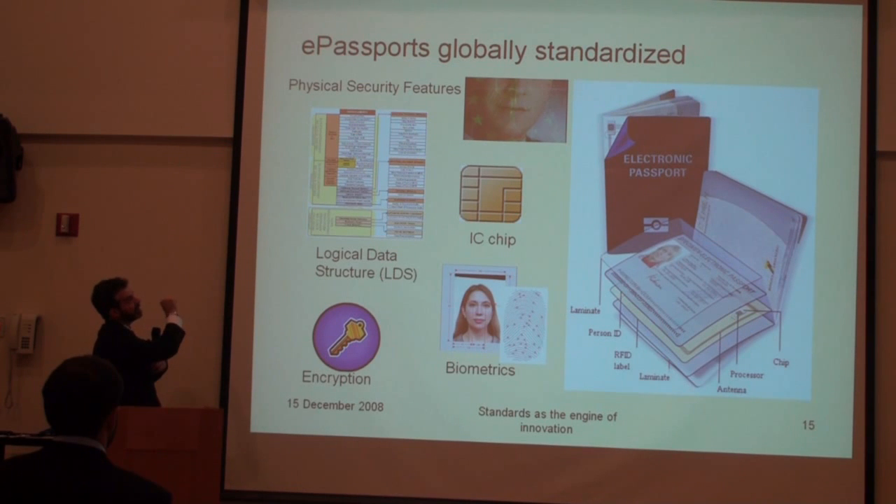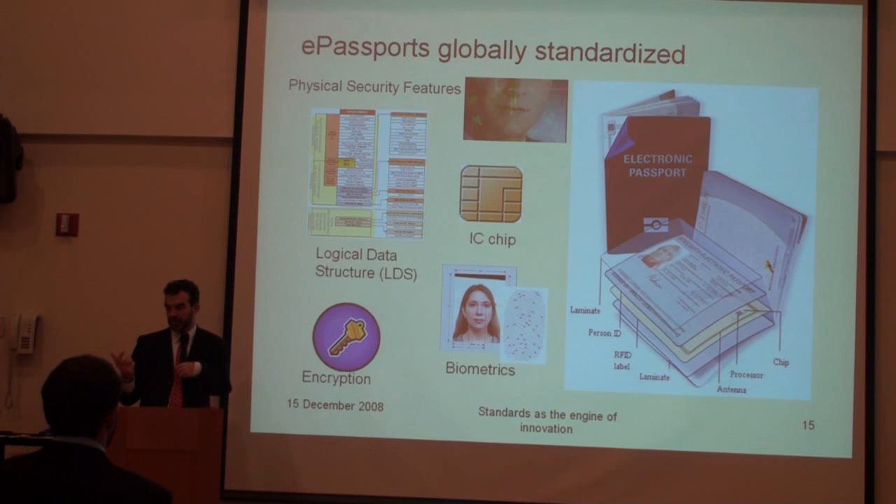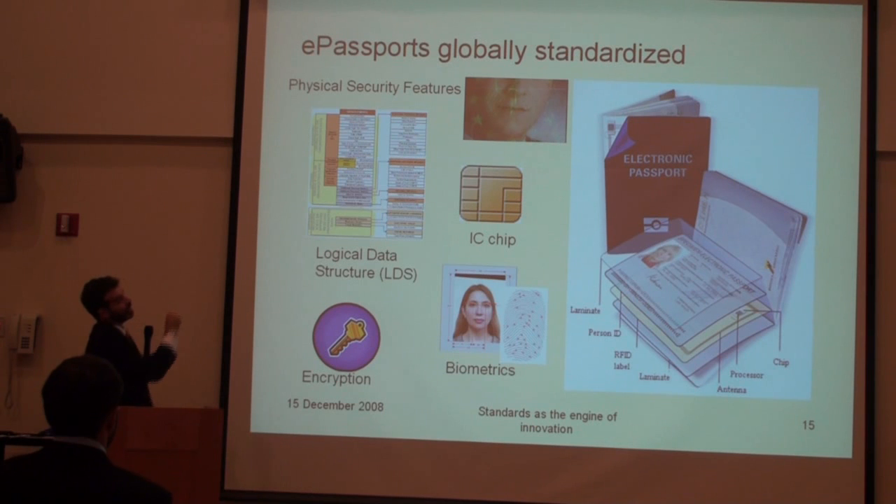Another element is the logical data structure, which allows readers and documents to know exactly where and which type of information is being stored in the chip — so you have a common internal control infrastructure. And lastly, we are still talking about physical security features. That's the top picture — that's a hologram printed on top of the photograph. Because if the chip fails, you need to have some kind of fallback. So that is basically the concept of the electronic passport.